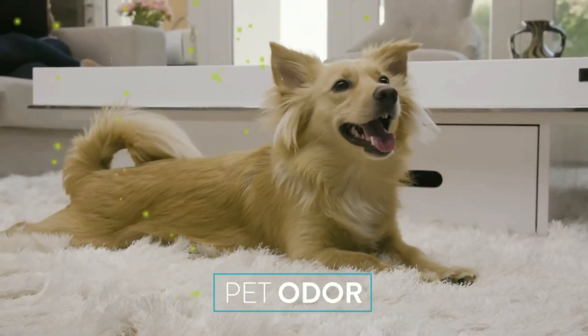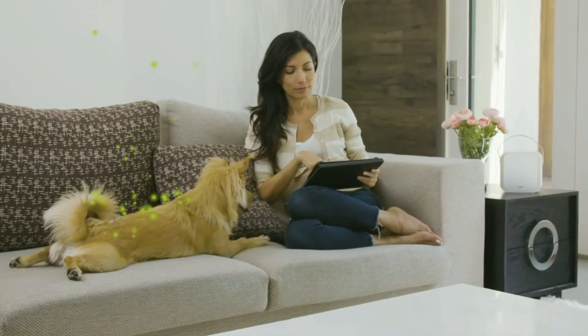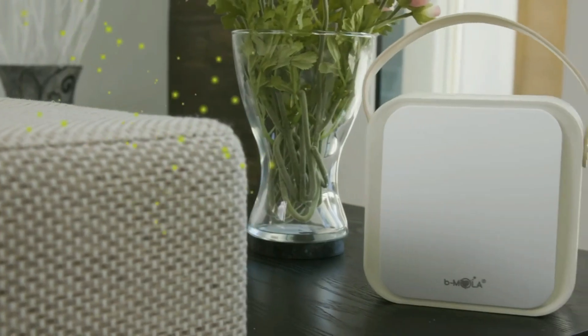Lingering pet odors in your home can be embarrassing. BMOla Go's NCCO reactor abolishes odors and cleans the air.